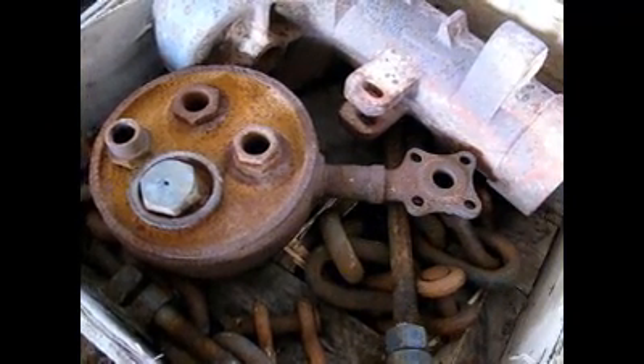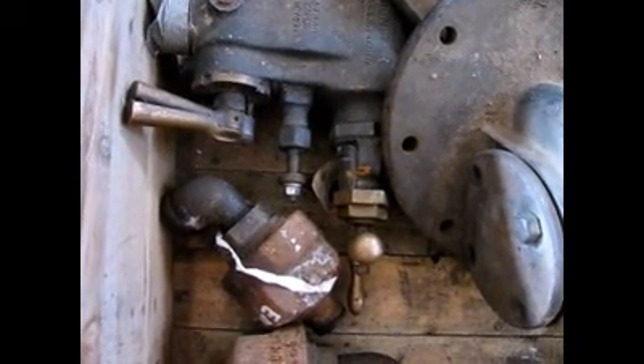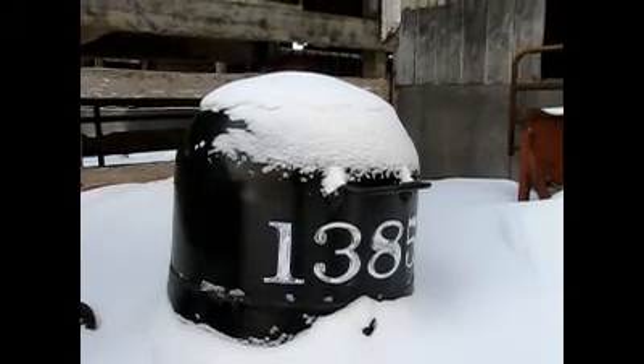Right now it's being completely dismantled, and everything will be refreshed to new, and very soon, hopefully, it'll be running down a main line somewhere.